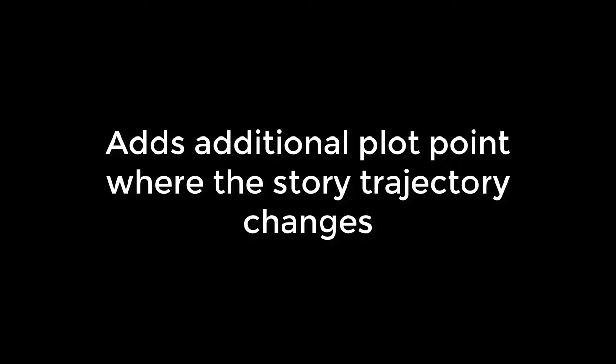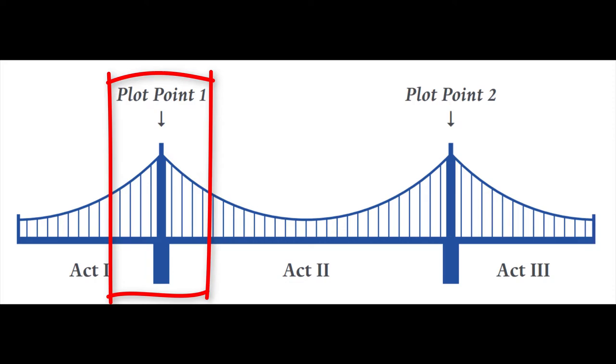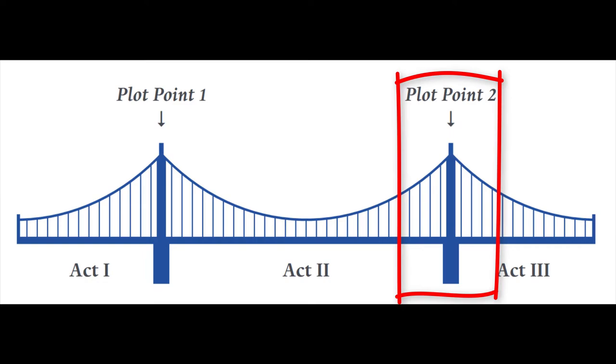Having a four-act structure also creates what this whole series is going to be about: the midpoint shift. It gives us one more plot point, one more major turning point in the story where the trajectory changes. If we are using a three-act structure, we really have that first plot point — the doorway of no return, the transition from the ordinary world into the extraordinary world — and then the transition into the final act. You've got these big two plot points, but that's it. Throw a midpoint shift in there and it's just another opportunity for the story to take a major shift.